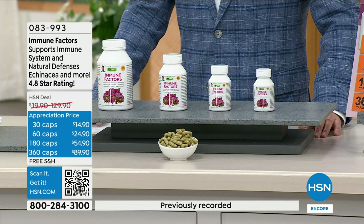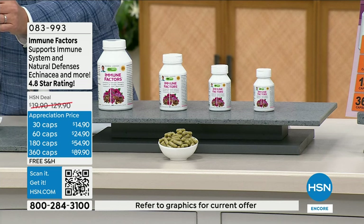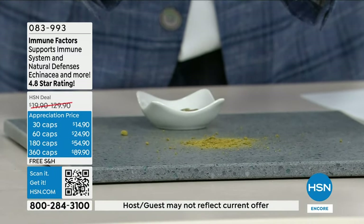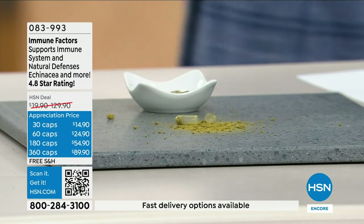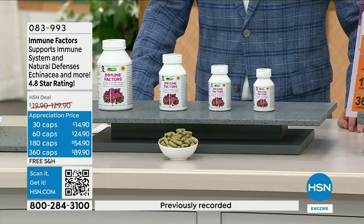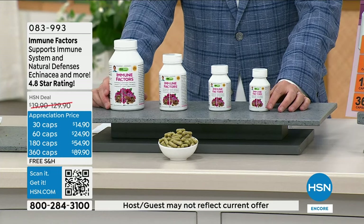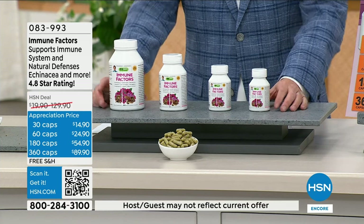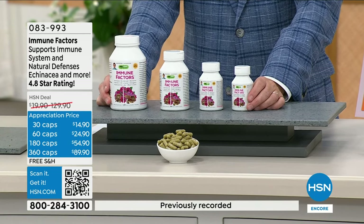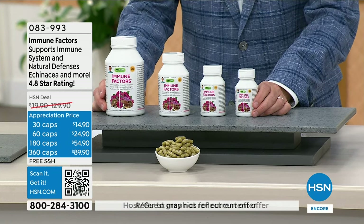One of the most constantly requested products nowadays is our Immune Factors. I think it's one of our most perfectly reviewed products — 4.8 or 4.9 stars. It is the perfect blend, a comprehensive approach to supporting the immune system. Our immune system is what we need to focus on — there are no magic cures. The most important thing we do is support our immune system through adequate rest, hydration, and a healthy diet. All nutrients in this product have been reported in clinical science to have immune-supportive benefits.